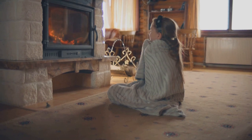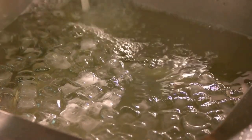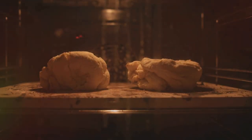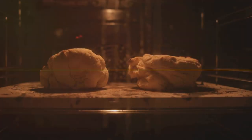But heat doesn't just come from the sun and fire. It's all around us in things like warm blankets and hot cocoa. Heat can change things, like turning a chilly ice cube into a puddle or raw dough into delicious bread. So heat makes things warm, melts ice, and cooks our food. Isn't that cool?